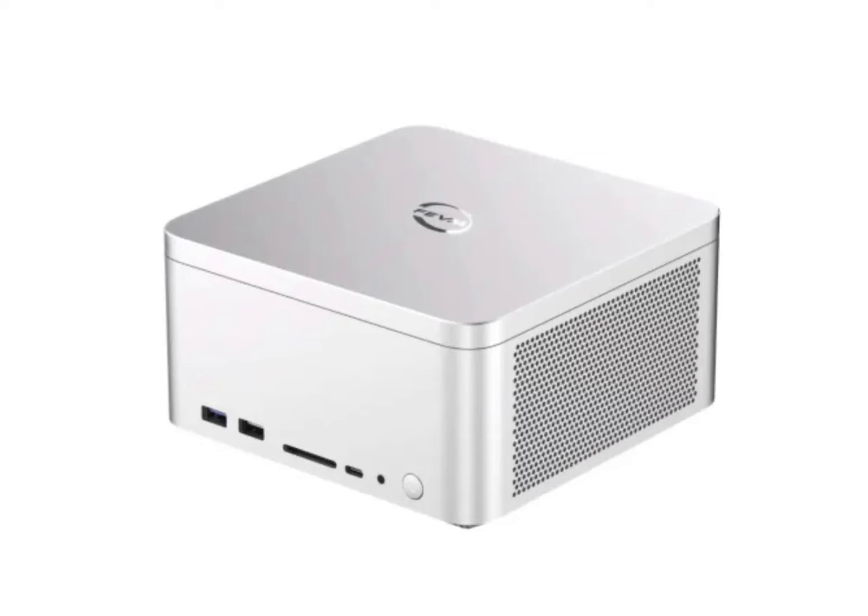The FN60G starts at 2,599 Chinese yuan (approximately $366.40) for the barebone kit, with the top-end variant reaching 7,099 Chinese yuan (approximately $1,000). The brand has yet to reveal any plans for a global launch.